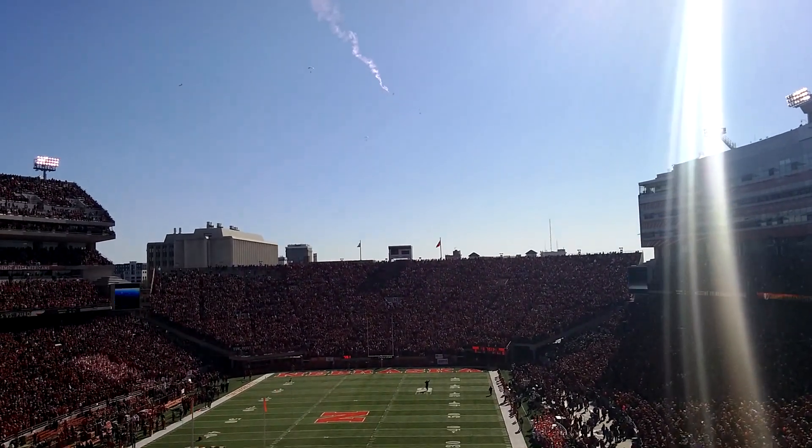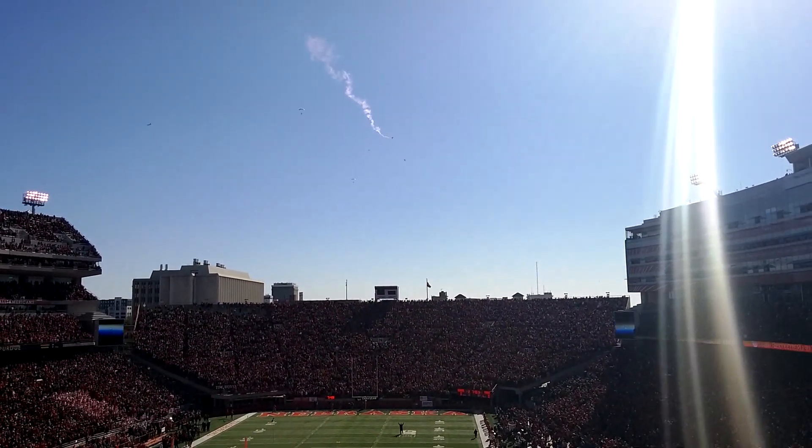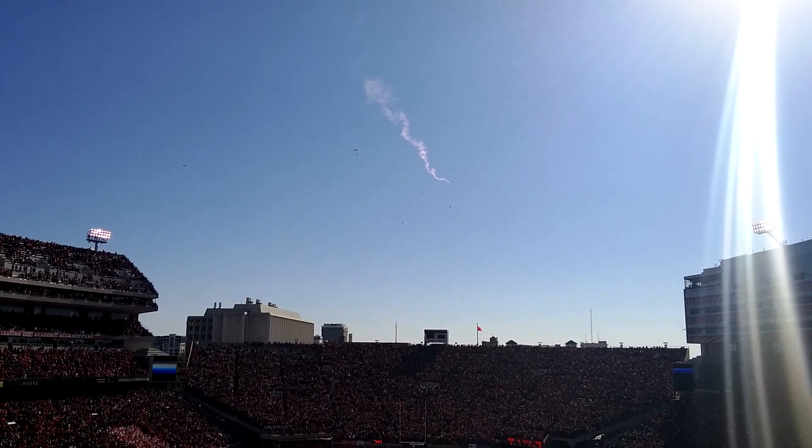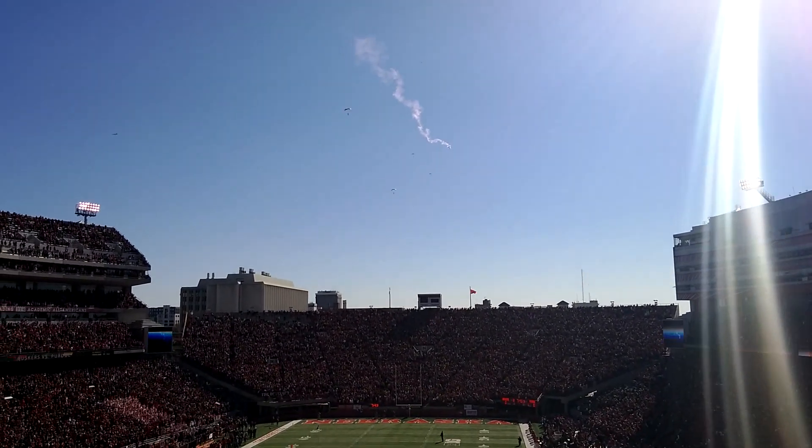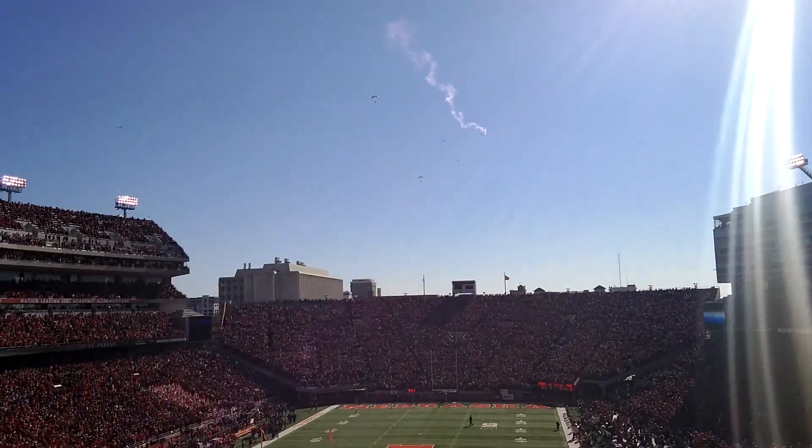The parachutes used by the Golden Knights are flexible wing gliders, constructed of a lightweight ripstop nylon. These parachutes have an inherent forward airspeed of 22 miles per hour.